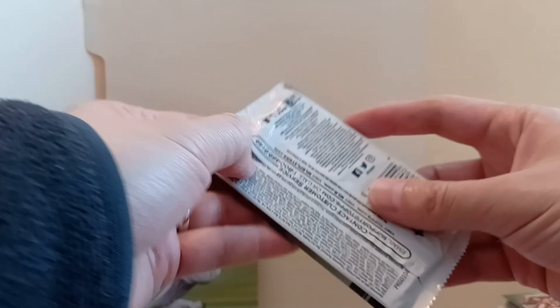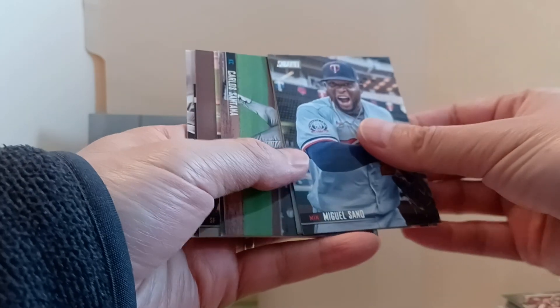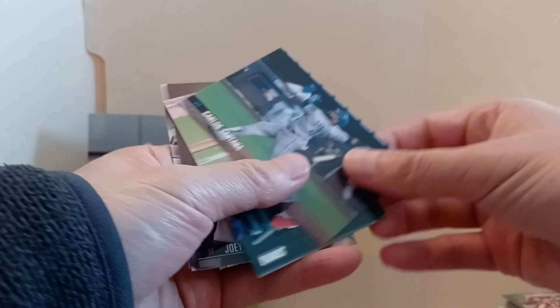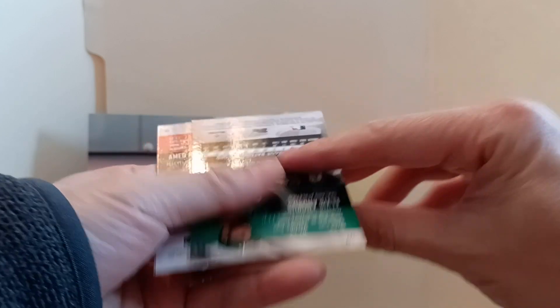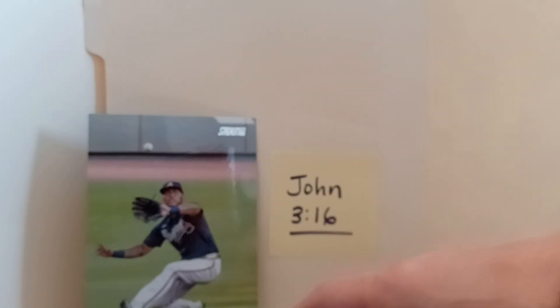I think this is the last pack - Stadium Club. We'll get some sort of hit from here, that'd be great. Got Michael Seno, Alex Verdugo, Carlos Santana, Patrick Corbin, got a Joey Bart chrome, Albus Andrews which is a black, and Amed Rosario. Sterling Marty. I think that does it for the packs - no autographs, but got a bunch of good packs.